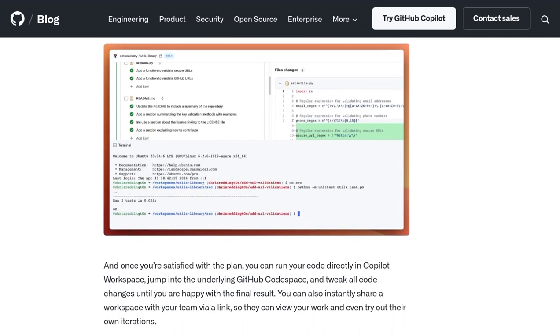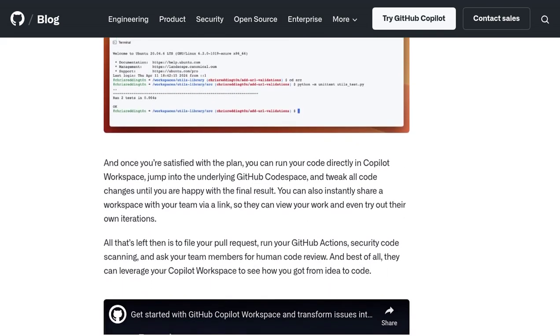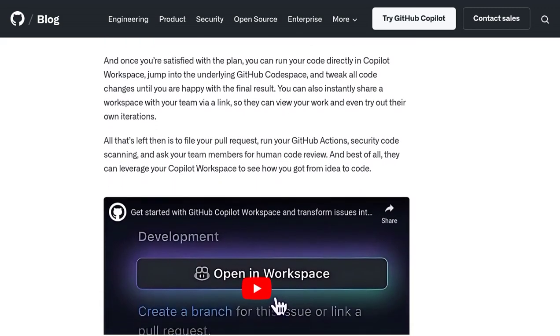It's like having Stack Overflow built right into your coding environment. Of course, there are valid concerns about relying on AI for critical tasks, such as cryptography.